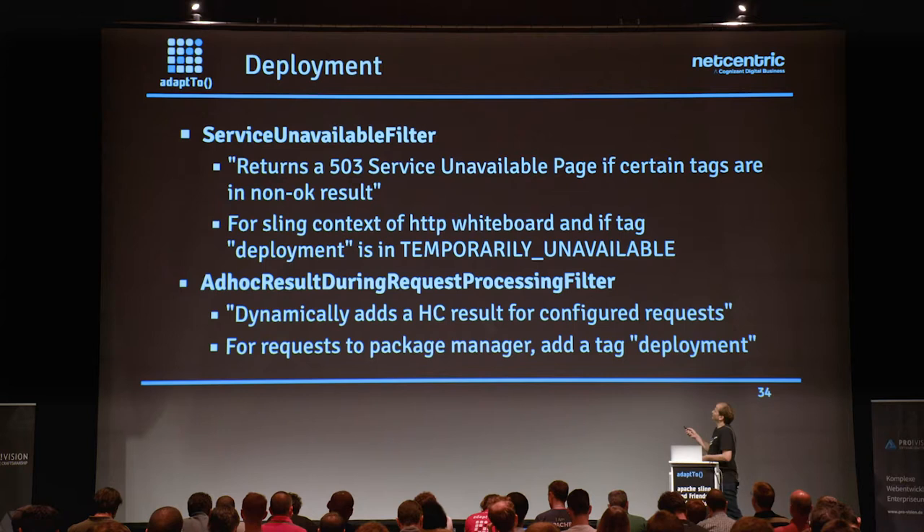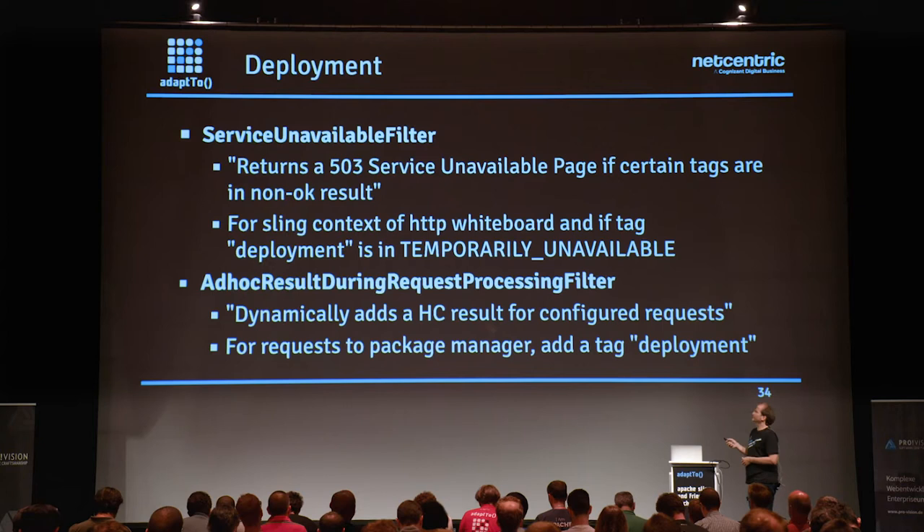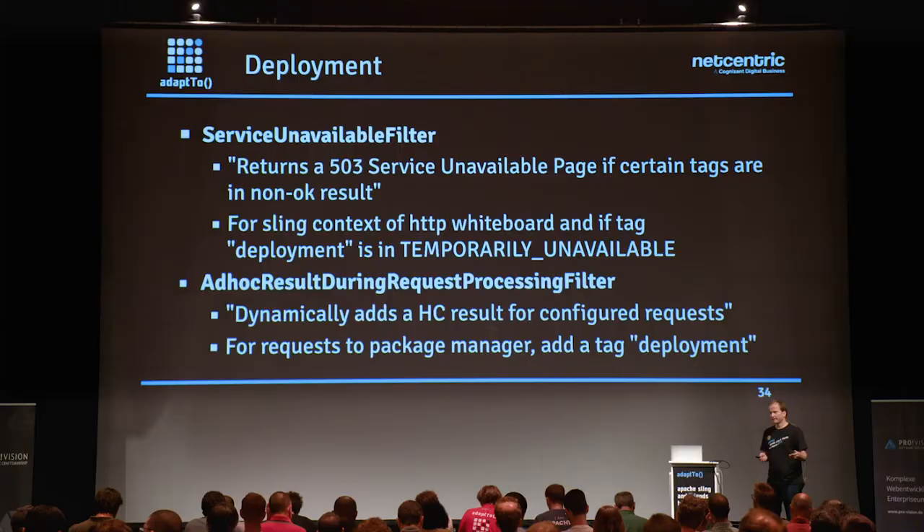The service unavailable filter handles startup/shutdown 503 responses. But there's also another filter that dynamically adds a health check result for configured requests — useful for the Felix system console when uploading a bundle, but the typical use case is AEM deployments: the request comes back but not everything is processed yet. The feature model will also solve this, but a lot of people are still using what we have today, so this filter provides a solution.